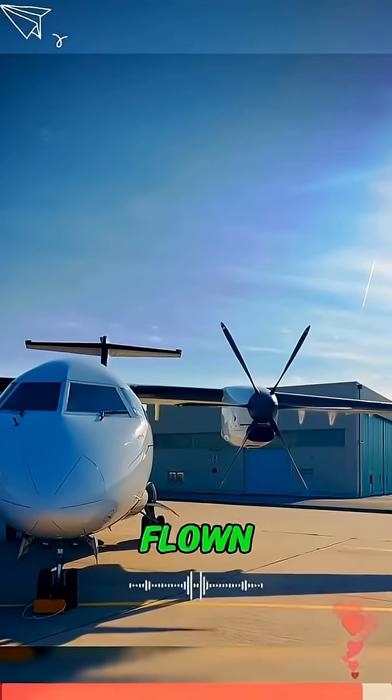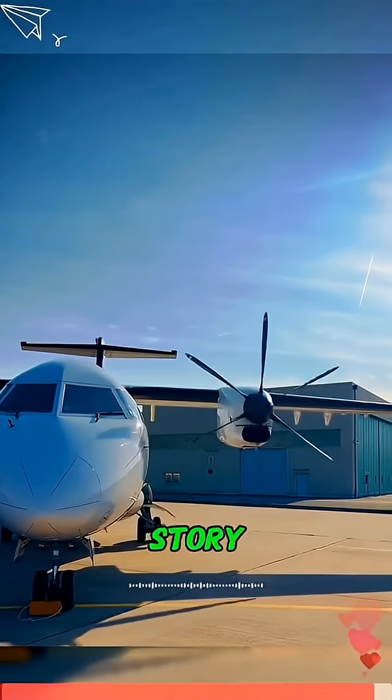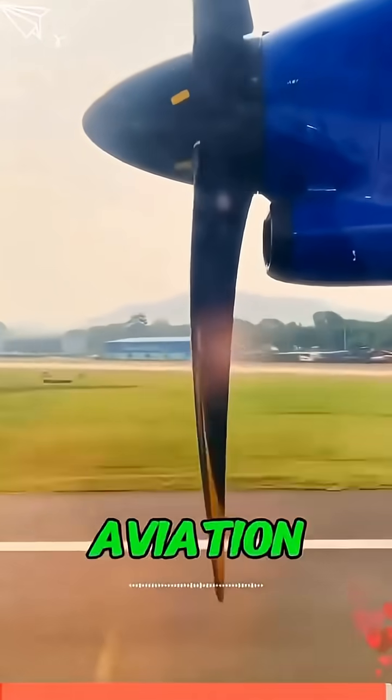Next time you see one of these planes, take a closer look at the propellers — they're a true product of human ingenuity. Have you ever flown on a prop plane like this? Drop your story in the comments and follow me for more aviation knowledge.